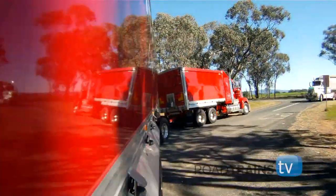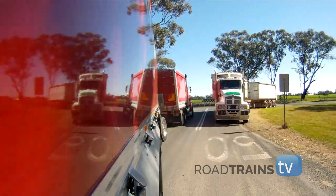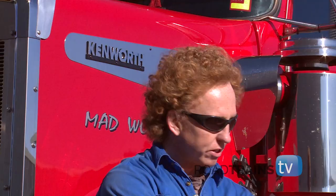It's got ABS, EBS, roll stability — all that stuff. It'll grab you if you go around the corner. If it thinks you're going around the corner a bit too quick, it'll grab you and pull you up a little bit.